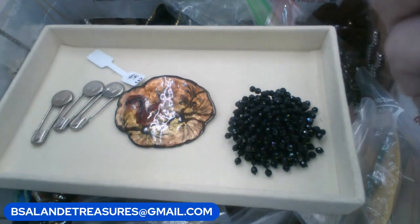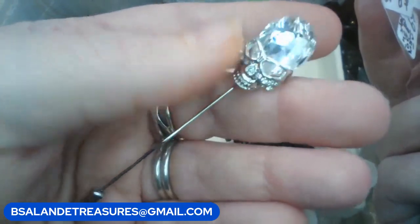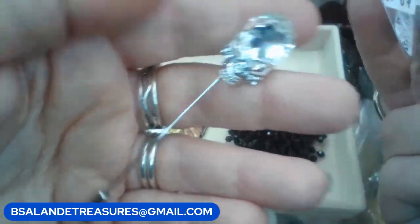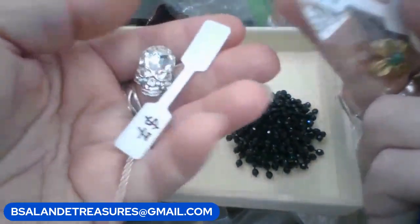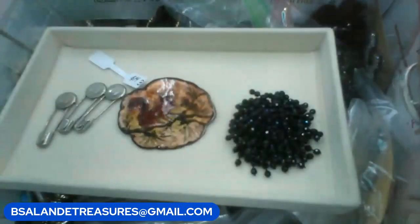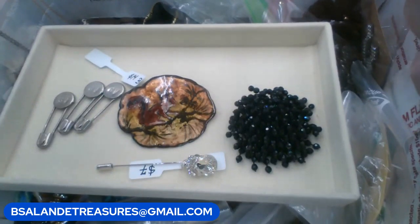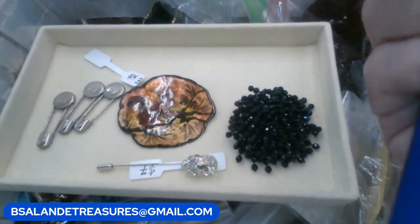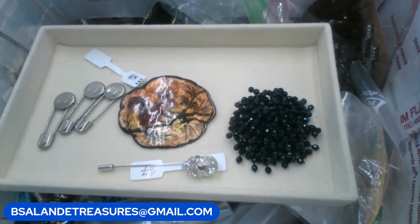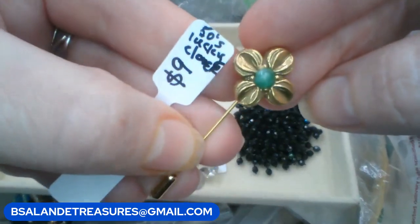Let's do two stick pins. I have a skull stick pin but I already used the keyword 'skull,' so we'll say 'skull pin' — keyword 'skull pin,' $7 buy it now. Really blingy and pretty. And let's go with the lucky clover — this is a vintage lucky clover pin, $9 buy it now, keyword 'clover.' I believe this one's from the fifties. That is my last item.